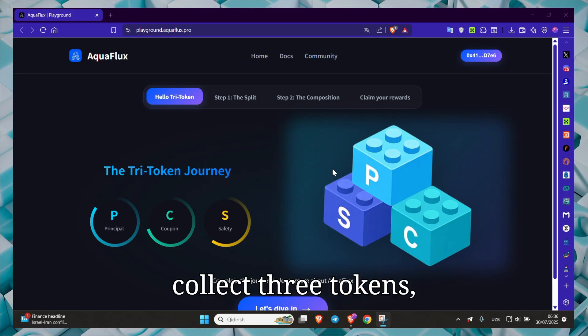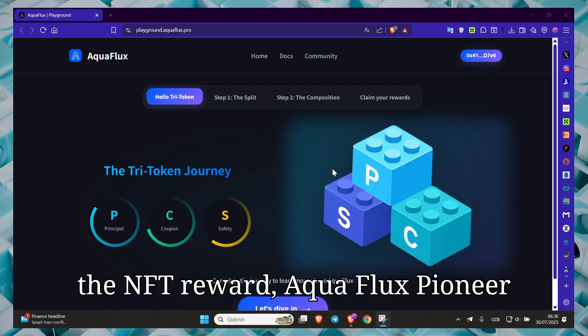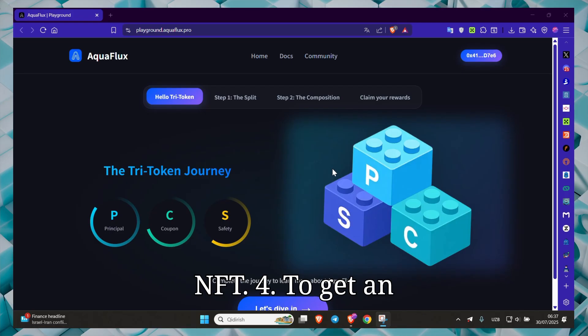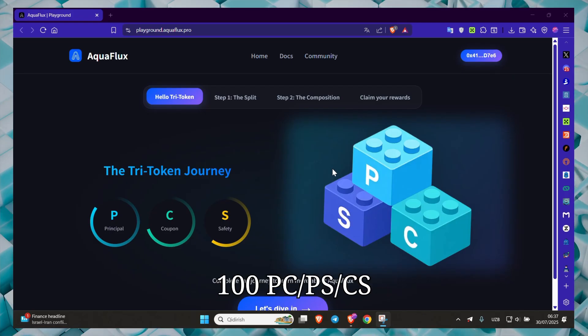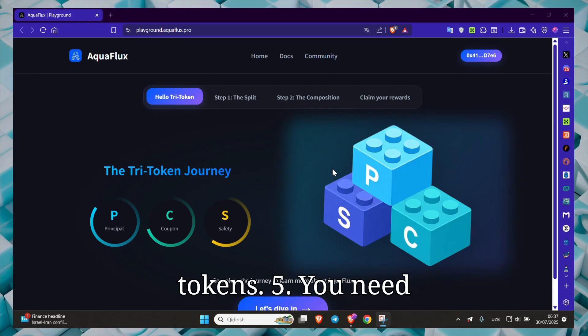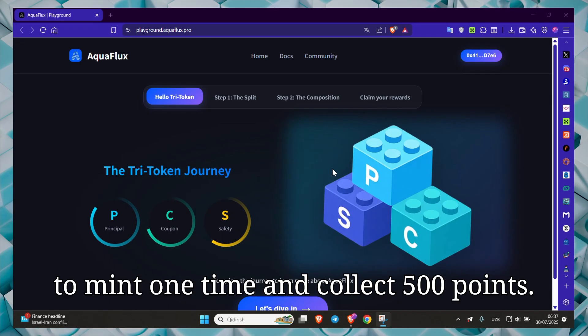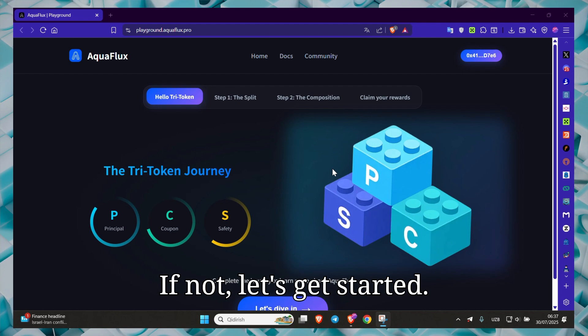Third, we collect 3 tokens — P plus C plus S — and we get the NFT reward, the Aquaflux Pioneer NFT. Fourth, to get an NFT you must have at least 100 PC, PS, or CS tokens. Fifth, you need to mint one time and collect 500 points. If not, let's get started.